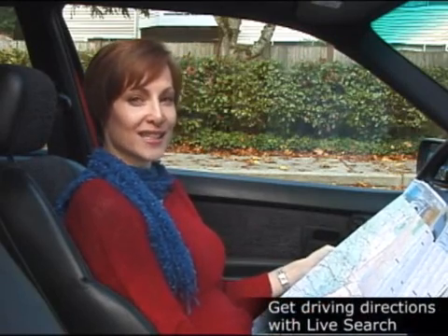Are you still using one of these to find your way around? If so, you're missing some valuable information. Hi, I'm Jean White, an editor on the Windows team at Microsoft. I'm on my way to a meeting at a library branch I've never been to before. And instead of dealing with a paper map, I used Live Search to plan my trip. Here's how I did it.